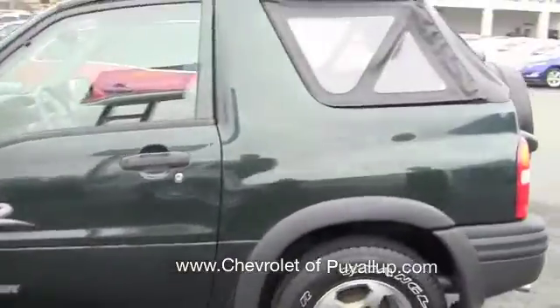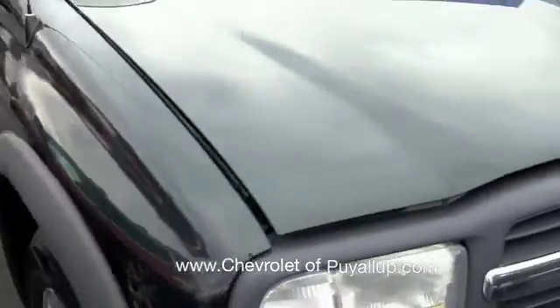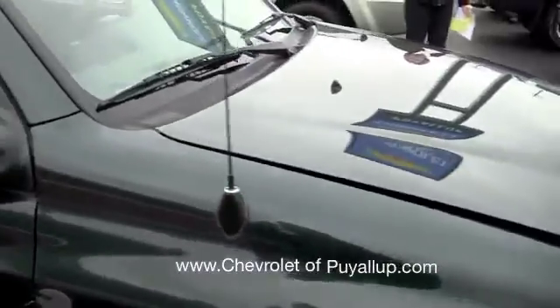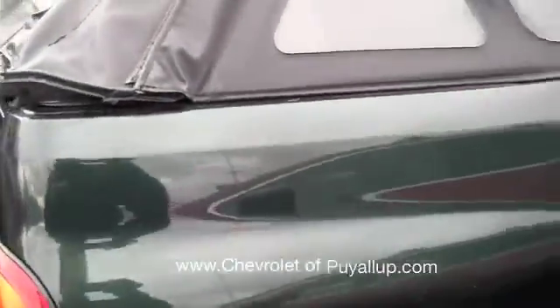Hi Janelle, I'll take you around the Tracker here really quick. As you know, this is a towable car — I think you must have an RV or something, so these are certainly a great ride along with those. The body overall looks very darn clean for its age.